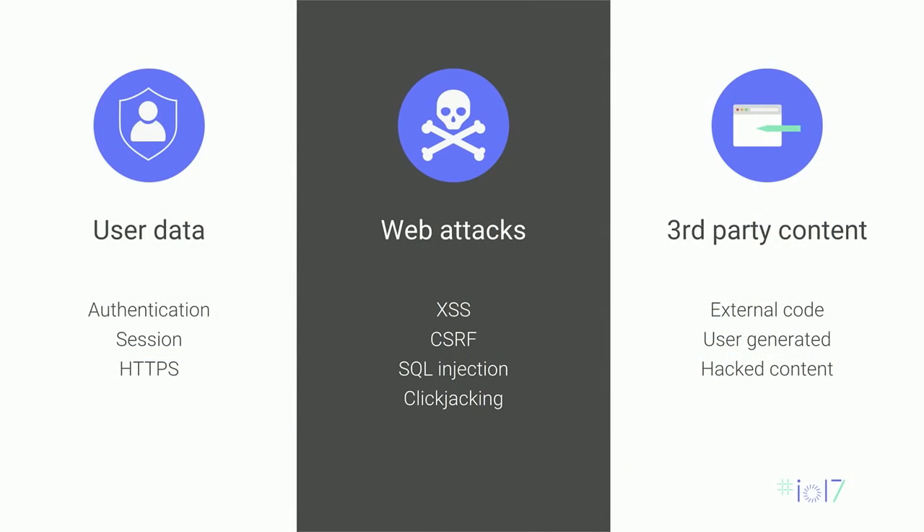The course will be a set of 12 lectures grouped into three main categories. The first is how to handle user data safely — how to authenticate users, maintain sessions safely, and encrypt communications. The second covers web attacks specific to web security that you need to know: XSS, CSRF, SQL injection, and clickjacking. Finally, we'll cover how to handle third-party content securely — embedding widgets, managing user content, and making sure you're not exposed if a third party gets hacked.